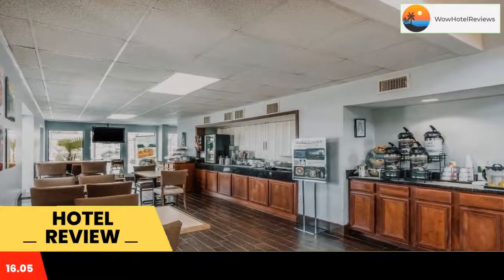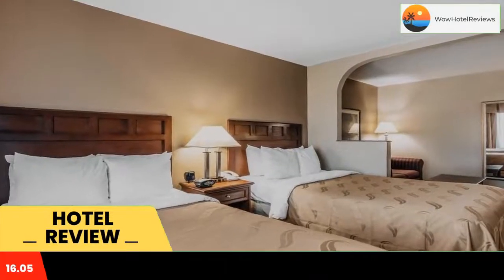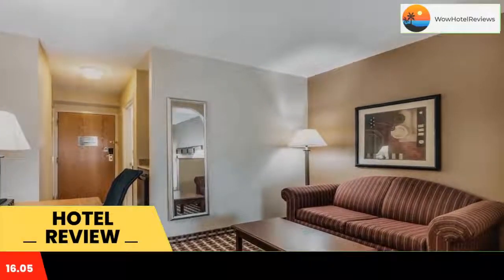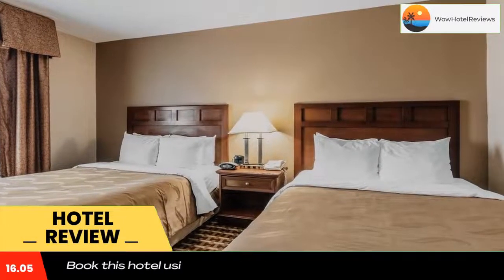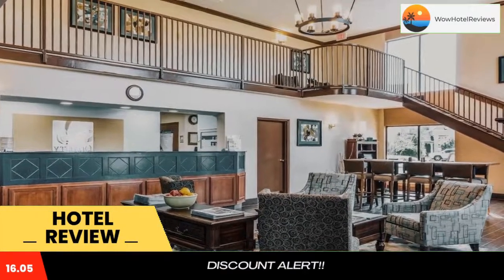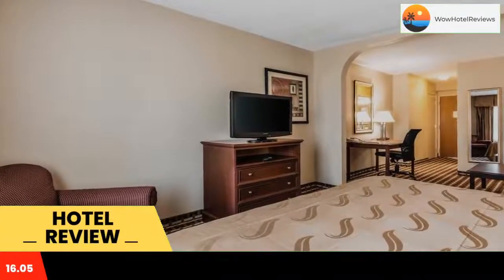Free access to the fitness center is provided to all guests of Quality Suites Paducah. A business center and free on-site parking are also available. A microwave and refrigerator are standard in every suite. All rooms are brightly decorated with carpeted floors and include a cable TV and seating area with sofa bed.